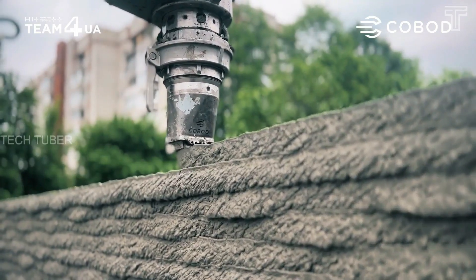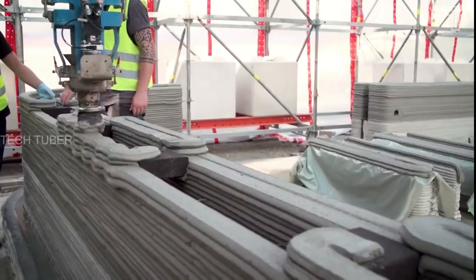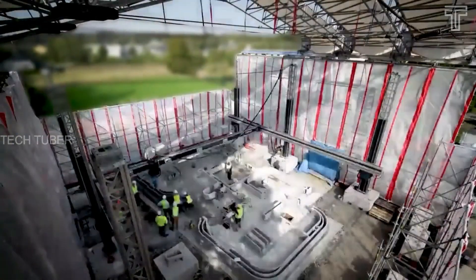A quick-release nozzle system allows easy change printing for various layer widths and layer heights. Stopping and starting printing and extrusion at any point is possible. It also has two cameras mounted on the print head providing live monitoring of the print on all controlling devices.